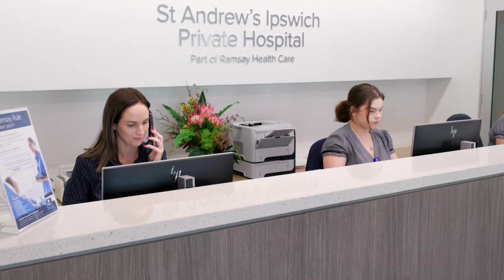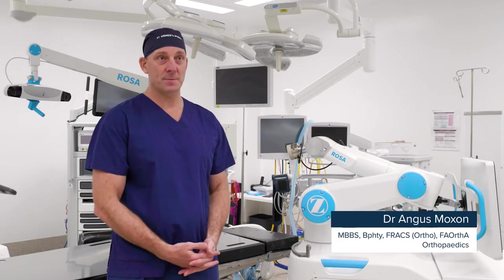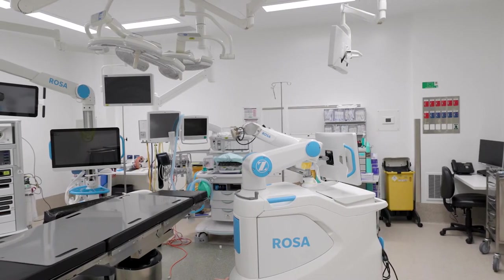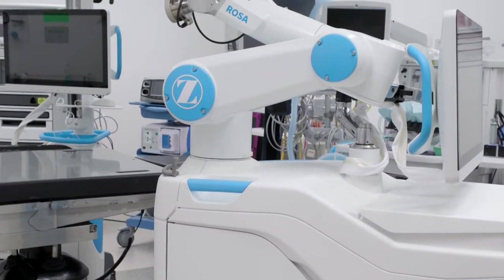We're really excited to have Rosa here at St Andrews Hospital, Ipswich. We already use computer navigation for our total knee replacements. We're up to date with using MyMobility, which is an application on your phone and smartwatch to improve your rehabilitation, and Rosa the robot helps us improve our accuracy when we're doing total knee replacement.